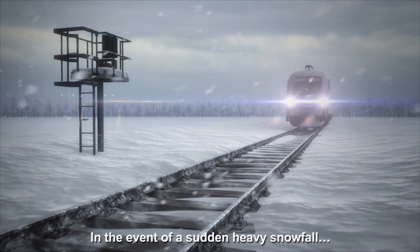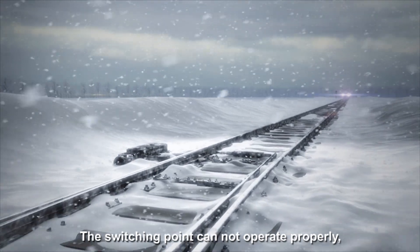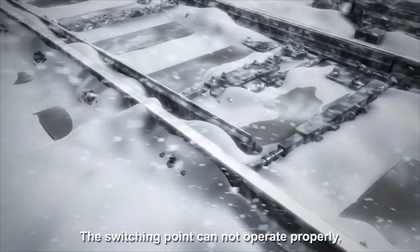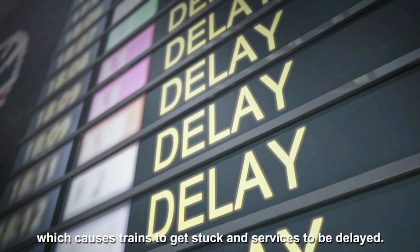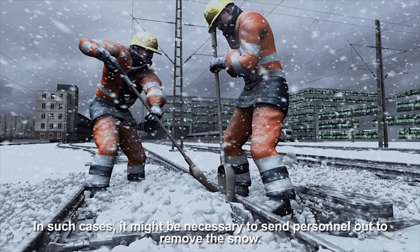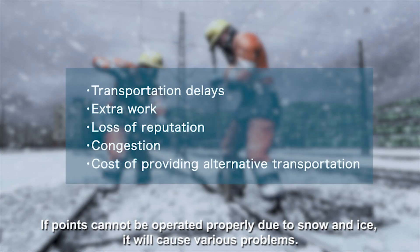In the event of a sudden heavy snowfall, the switching point cannot operate properly, which causes trains to get stuck and services to be delayed. In such cases, it might be necessary to send personnel out to remove the snow. If points cannot be operated properly due to snow and ice, it will cause various problems.